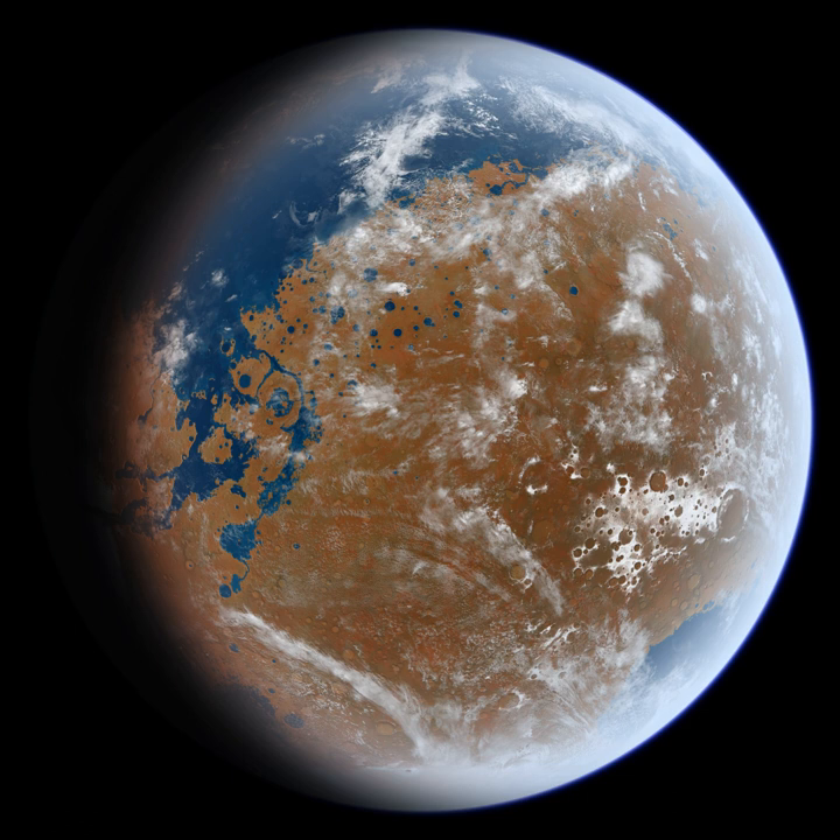Understanding the extent and situation of water on Mars is vital to assess the planet's potential for harboring life and for providing usable resources for future human exploration. For this reason, 'follow the water' was the science theme of NASA's Mars Exploration Program in the first decade of the 21st century. Discoveries by the 2001 Mars Odyssey, Mars Exploration Rovers, Mars Reconnaissance Orbiter, and Mars Phoenix Lander have been instrumental in answering key questions about water's abundance and distribution on Mars. The ESA's Mars Express Orbiter has also provided essential data.